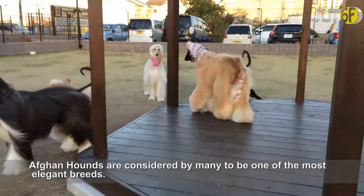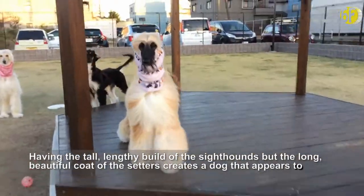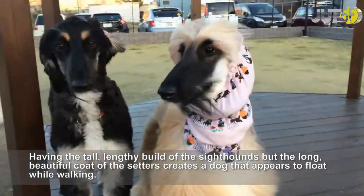Afghan hounds are considered by many to be one of the most elegant breeds. Having the tall, lengthy build of the sighthounds but the long, beautiful coat of the setters creates a dog that appears to float while walking.